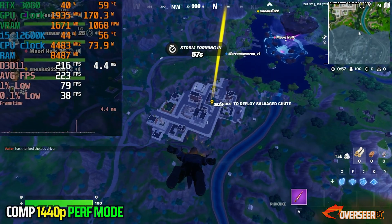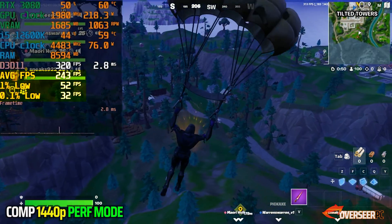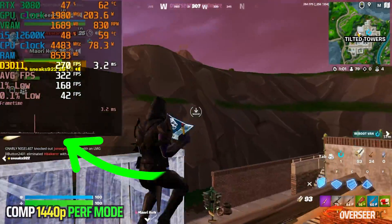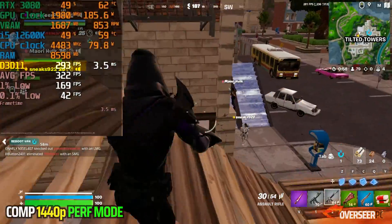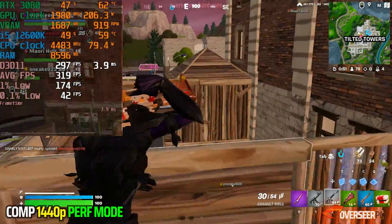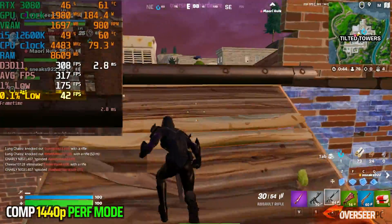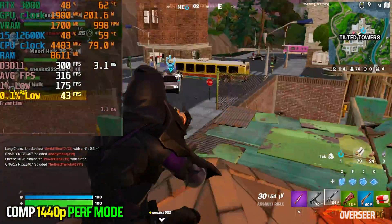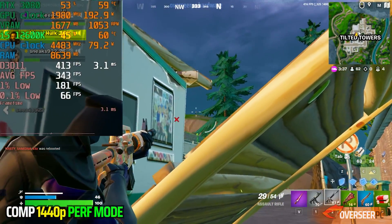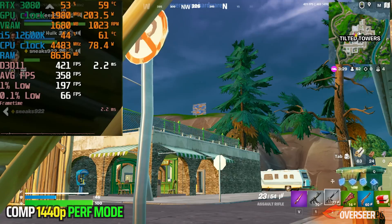Performance mode at 1440p. The first thing you'd notice is that dropping off from the bus will yield pretty bad numbers in terms of FPS and 1% lows, but as mentioned before, this is expected as everything in the server is loading. FPS when running around town is okay — 300 FPS with 1% lows at around 170+ FPS. We do have some micro stutters here and there, some frame time spikes, which is normal for this game. I would just disregard 0.1% lows on any multiplayer game, as anything related to server latency will affect this number. CPU usage is around 50% and CPU power is around 80 watts, which is lower — understandable because we're only using fewer cores with Performance mode.